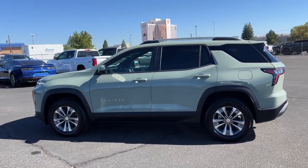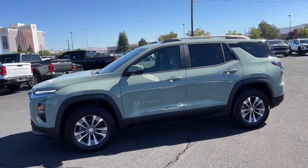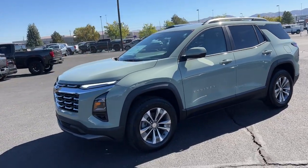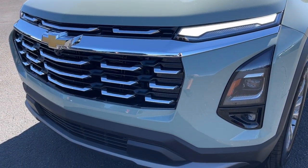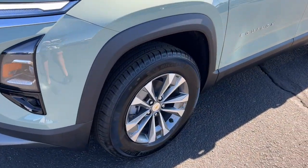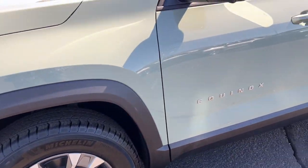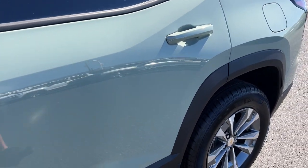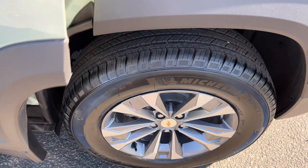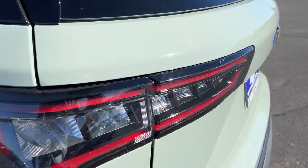Why settle for a vehicle that's merely functional when you can have style as well? Get into the Equinox and go places. Have a great day. Thank you.